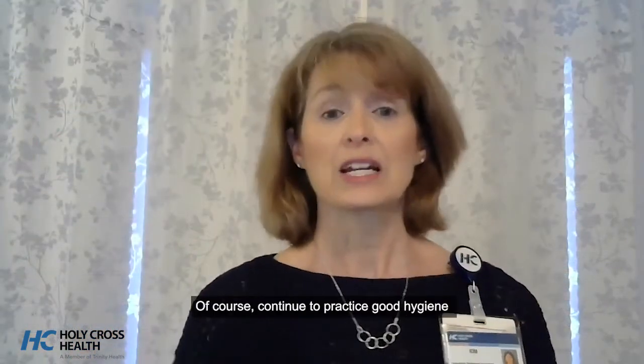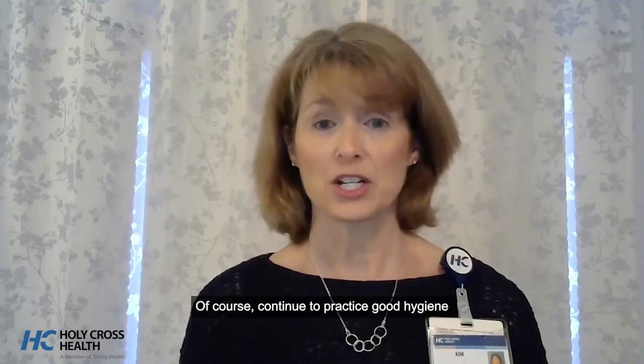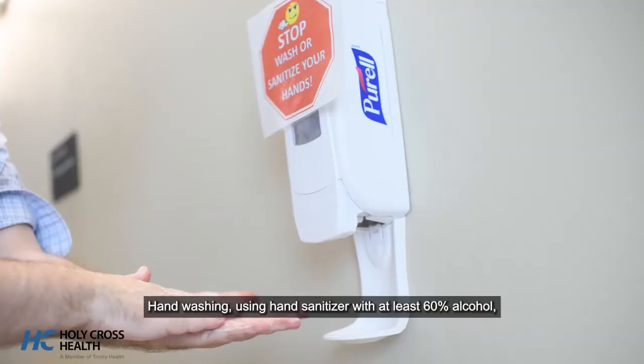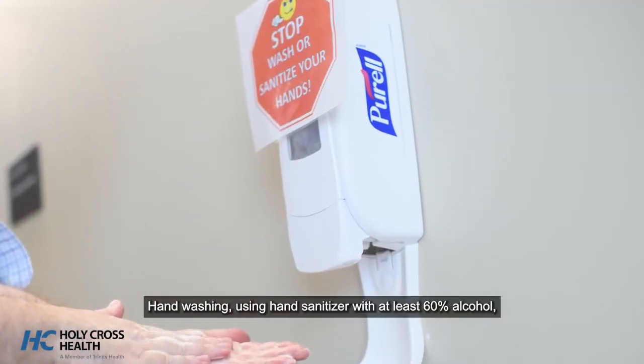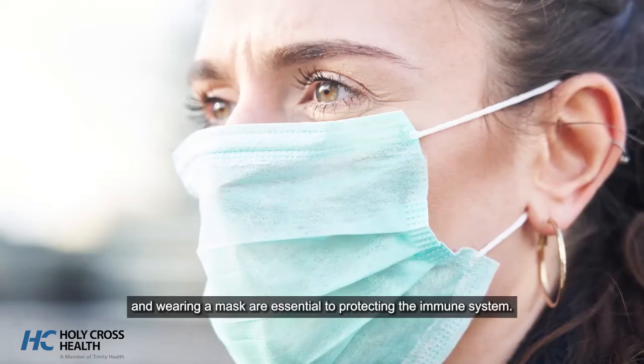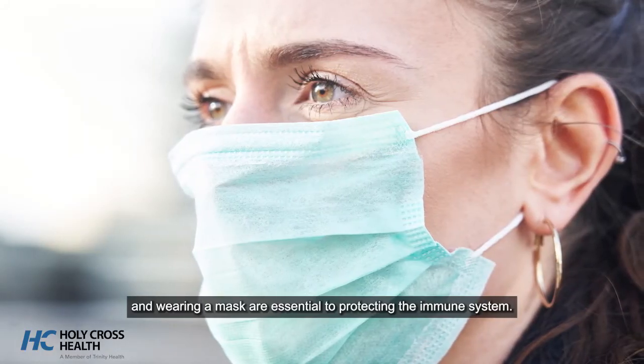Of course, continue to practice good hygiene even after vaccinations have been received. Hand washing, using hand sanitizer with at least 60% alcohol, and wearing a mask are essential to protecting the immune system.